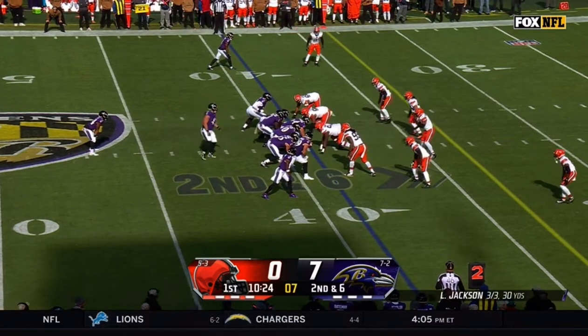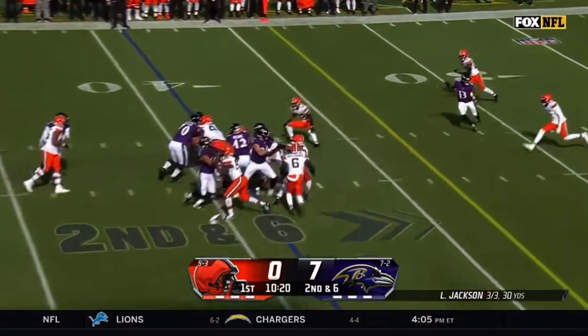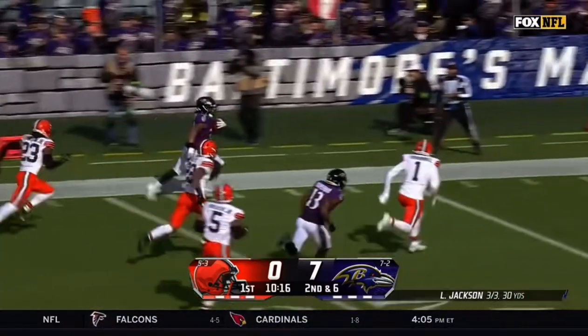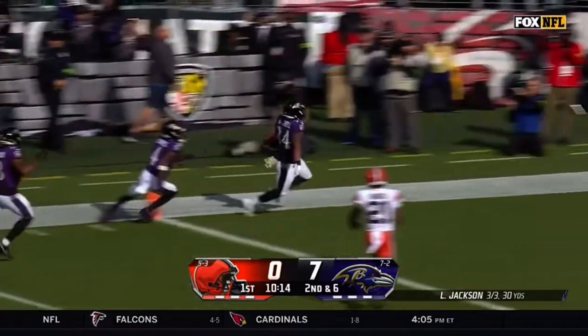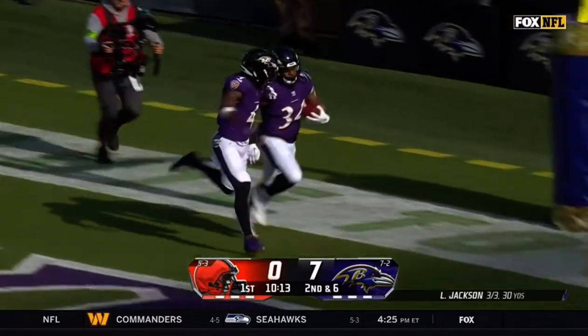138 yards on the ground on only nine carries. Handoff, this is Mitchell, cuts to the outside. That's a first down and more, still going. Keaton Mitchell all the way into the end zone for a Ravens touchdown.